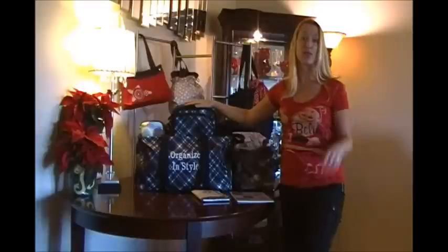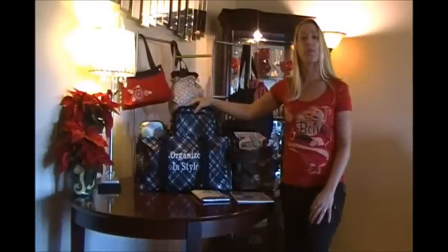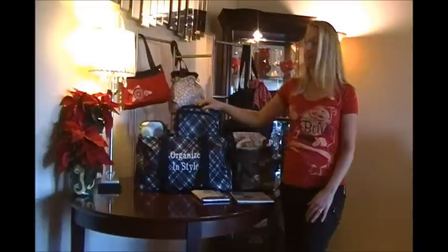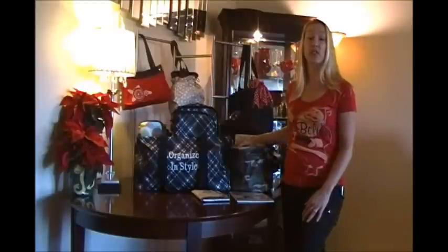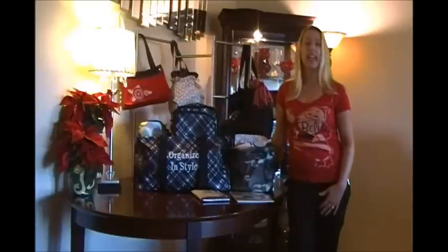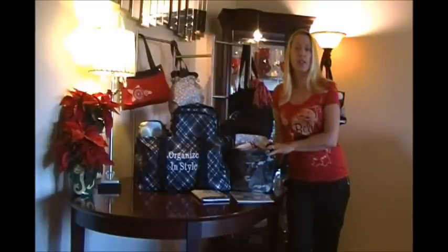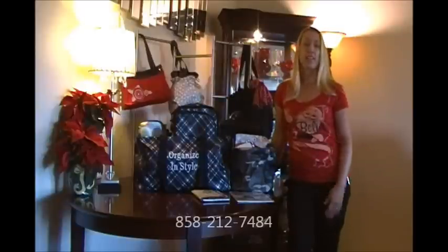My website is www.my31.com/31Crawley. Please consider hosting a party yourself and get all of these Holly Buys for only $5 — it's a great deal. If you have any questions about personalizing or how to get the $5 deal, call me anytime. My number is 858-212-7484.